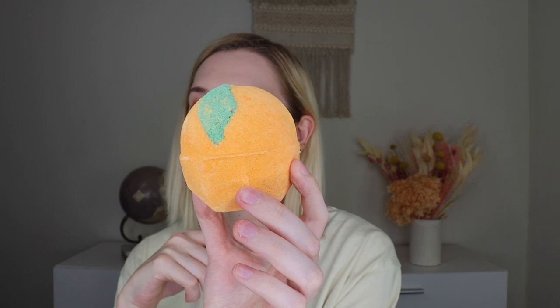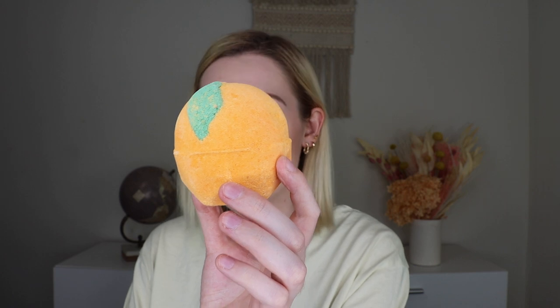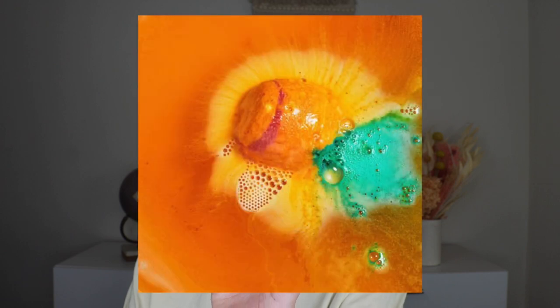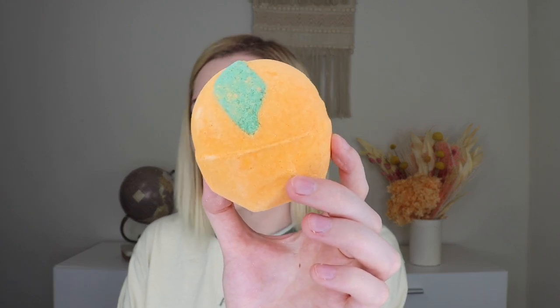Next up we have the Orange Pop Bath Bomb. This is $6.95 and is 7 ounces, packed with popping candy and a blend of essential citrus oils. Orange Pop packs a massive citrus punch with Sicilian red mandarin, tangerine, bergamot, and Brazilian orange oils to give it the same sweet and juicy scent as their orange shower scrub and Bright Side Bubble Bar. Popping candy means when it hits the tub and fizzes into a sea of red and orange swirls, it'll snap, crackle, and pop. It smells like actual orange mixed with artificial orange in the best way possible. I cannot wait.